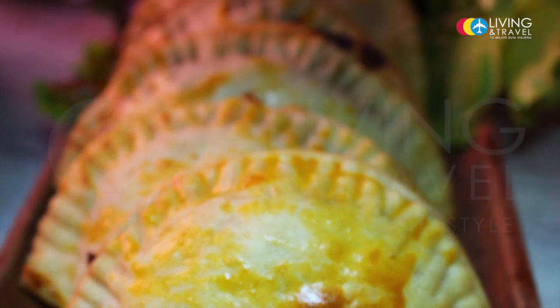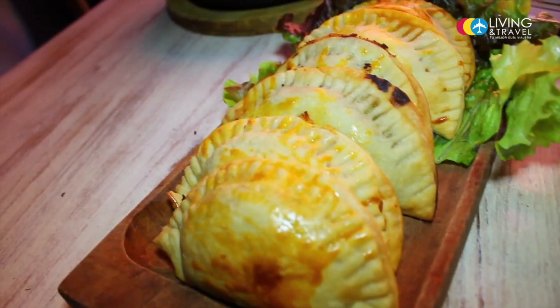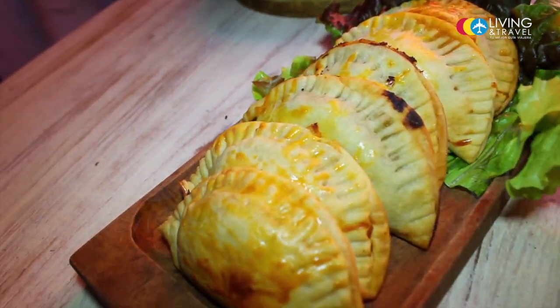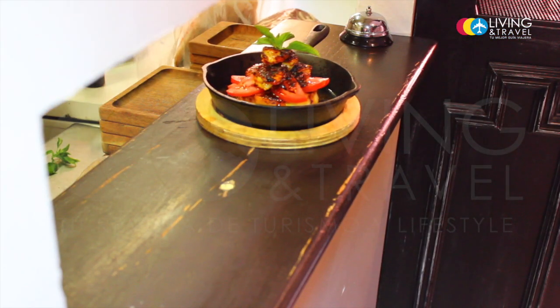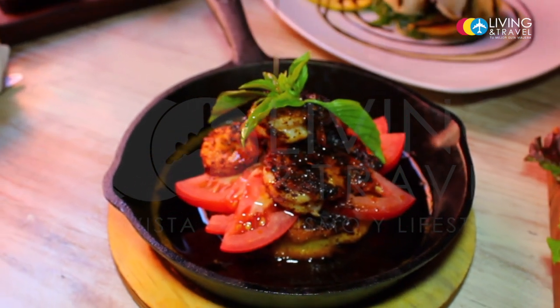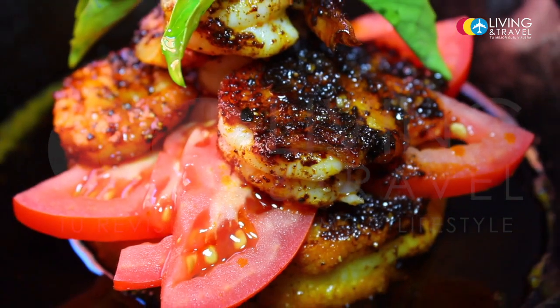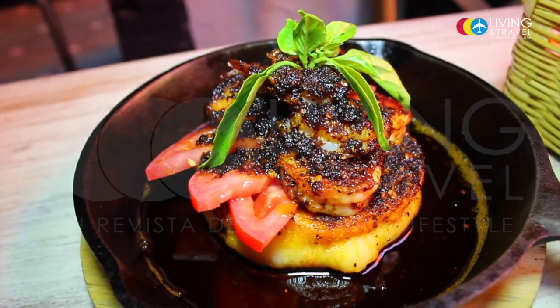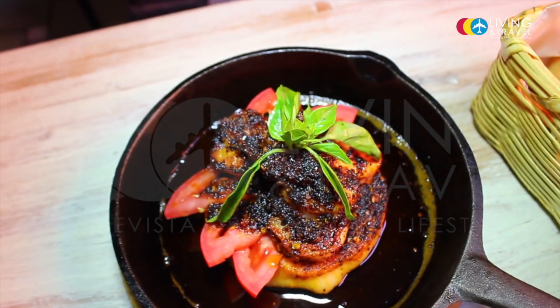We have some empanadas here. They are like a copetín, we would say in Argentina — like an entrance. And then we eat a provoleta. It's very traditional, many people know it, but today we serve it with a little change: with camarones saltados and a 5 chiles that I prepared.